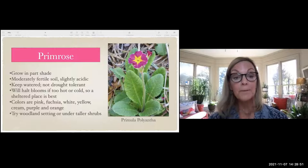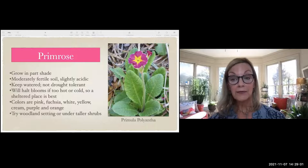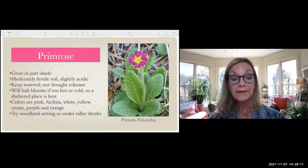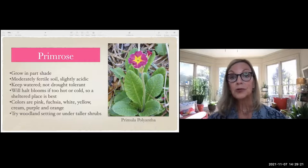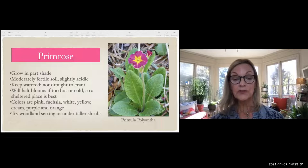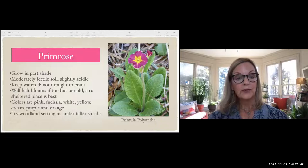Look at this little primrose — I have one growing in a pot that's three or four years old and just happy. Every late winter it gets a flower. You can get primrose in pink, fuchsia, white, yellow, cream, purple, even orange. They stop blooming if it gets too cold or too hot — they have a specific temperature range they like. The leaves stay green, and they like moist soil. You could try them in a woodland setting under some shrubs — just really delightful little flowers.